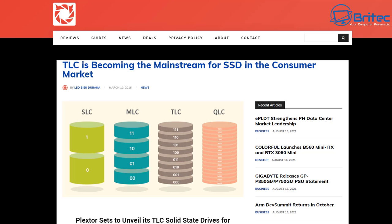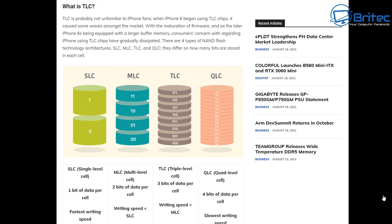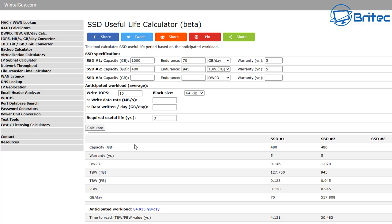You can check websites that explain what SLC, MLC, TLC, and QLC means. SLC is the more expensive and more durable type of drive; as you go down the list they become less durable. The TLC has less than half the service life of MLC, with a PE cycle of approximately 500 to 1000 for TLC. There are online calculators where you can input how many terabytes you write per day to get a rough estimate.